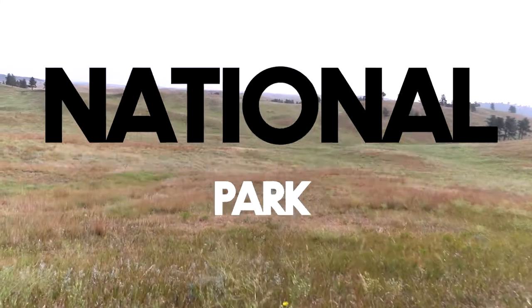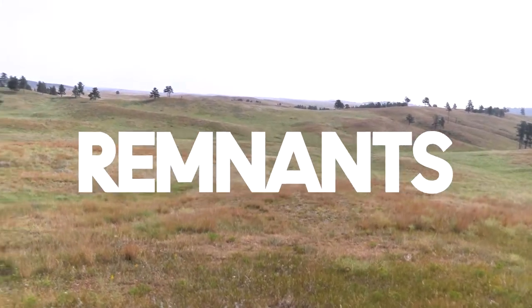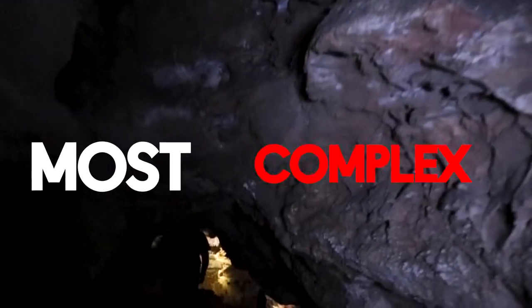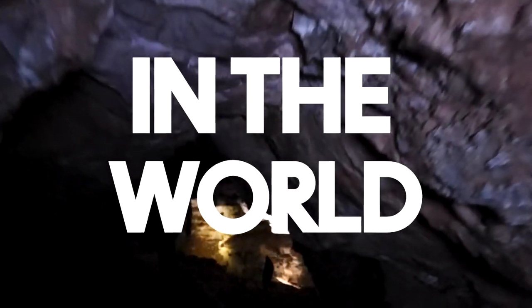Wind Cave National Park preserves one of the last remnants of the mixed grass prairie and one of the longest, most complex cave systems in the world.